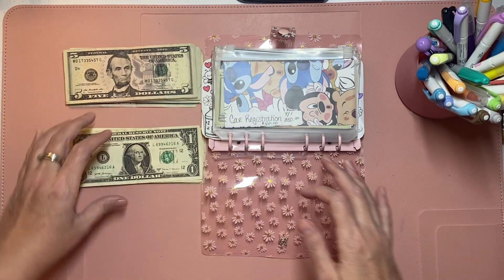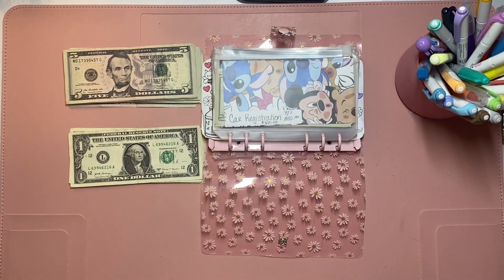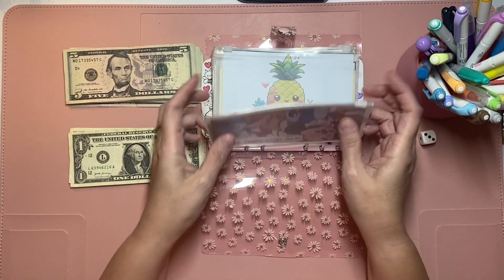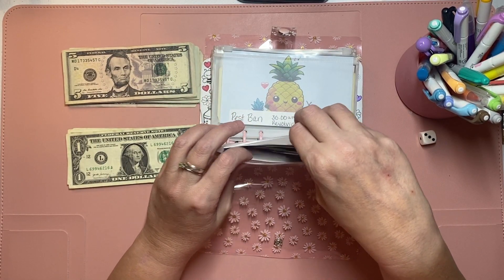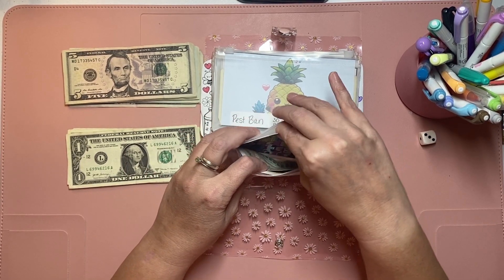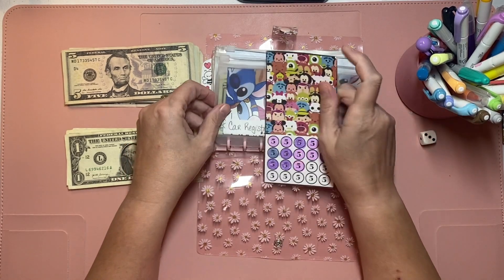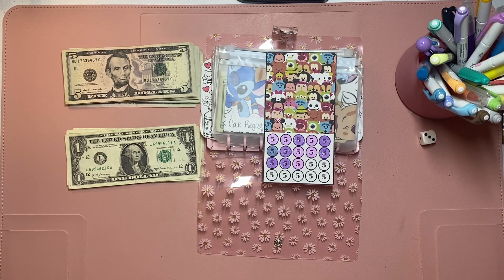So for sinking funds, a lot of these — or all of these, really — are five dollars. I've got one that I want to roll the dice on. Sinking funds are where I am putting away a little bit each week to pay for bills that I usually only pay on a yearly basis, or want to get on a yearly basis for payments.